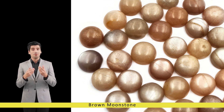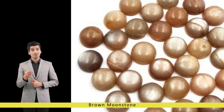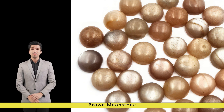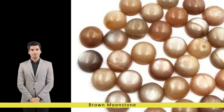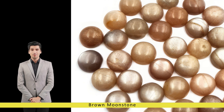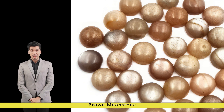With regular care and attention, brown moonstone will retain its natural brilliance and enchanting allure for generations to come, serving as a timeless reminder of the earth's enduring beauty and the mysteries of the cosmos. Whether admired for its aesthetic appeal, metaphysical properties, or cultural significance, brown moonstone continues to captivate hearts and minds around the world, inspiring wonder and reverence wherever it is encountered.